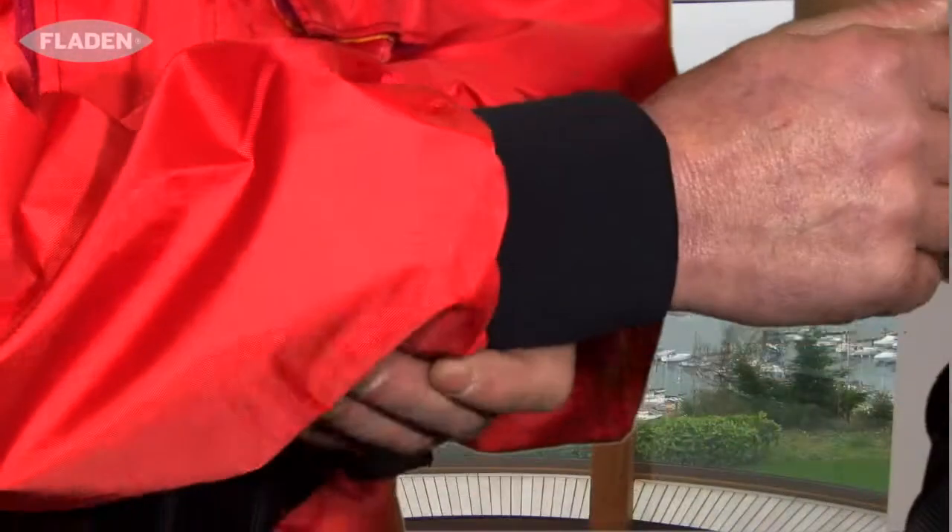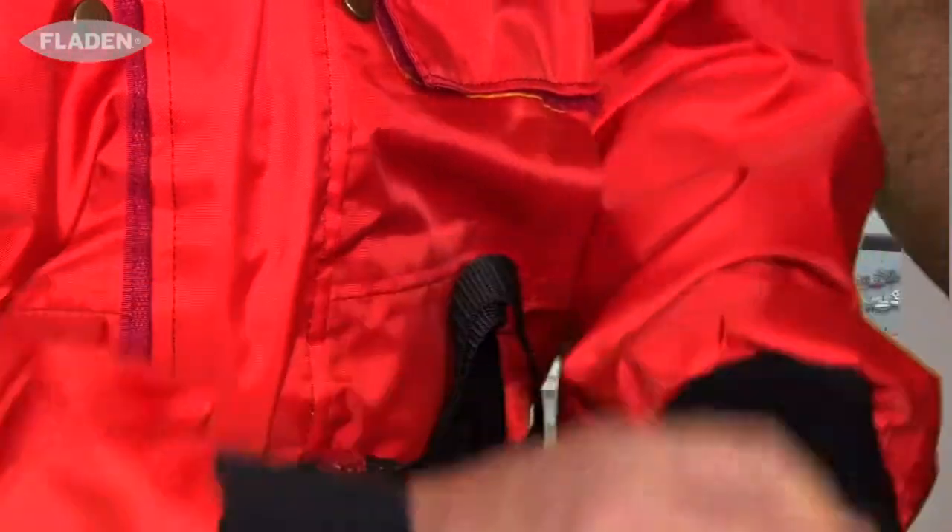Do you find it good? Yeah, I love the cuffs as well. Most flotation jackets have big cuffs, but this one will be nice for fishing — keeps the water from running up the arms where they're nice and tight. Well, I know we wanted to be serious about it, but to be truthful you look great in that colour.